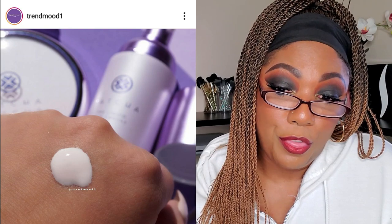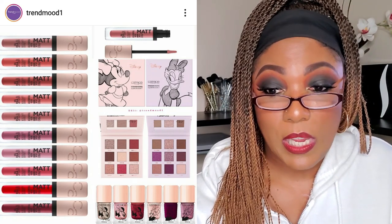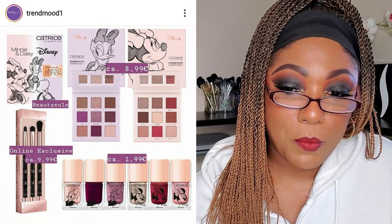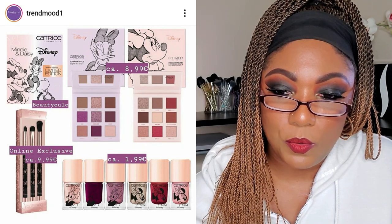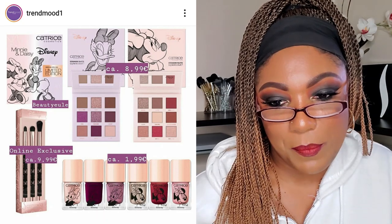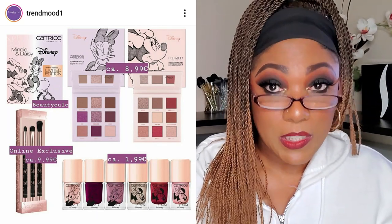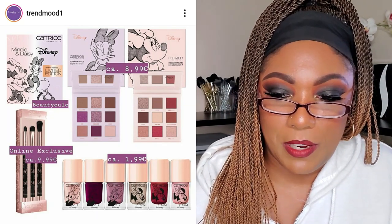Catrice is teaming up with Disney for a limited edition Minnie and Daisy collection — two eyeshadow palettes, nail polish, brushes, and new matte liquid lipstick, coming soon. It's very cute but it looks very young to me. The nail polishes have little Minnie and Daisy pictures, and the palettes look nicely muted. I think it would make a cute gift for a preteen or young teenager, but it's not something I'll be picking up.